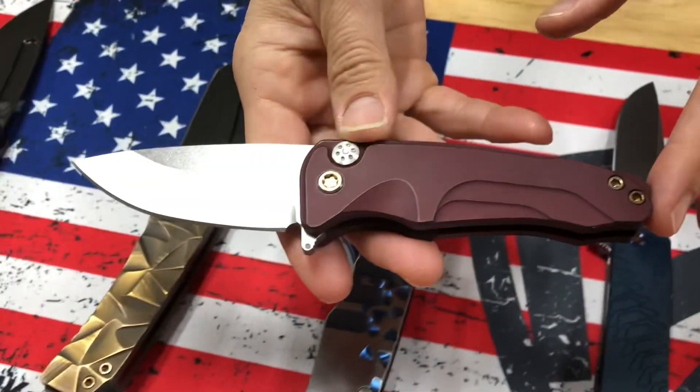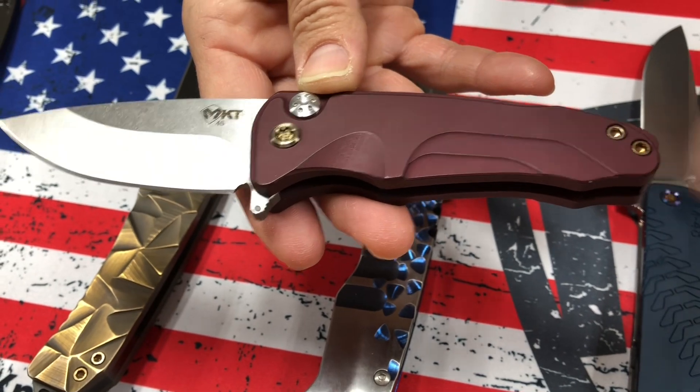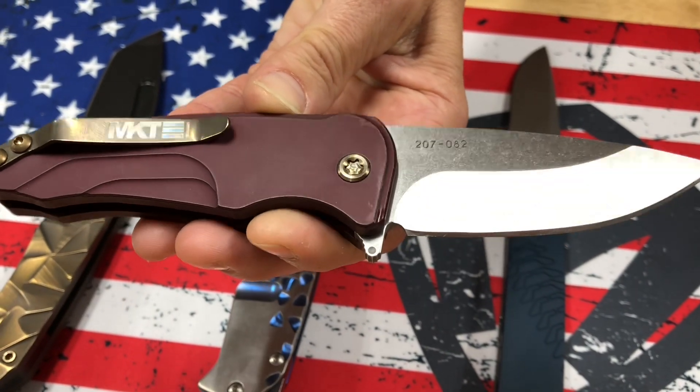Let's see what's on the table today for them. So we have a Smooth Criminal — S45VN, tumbled blade, red handles, bronze hardware and clip.